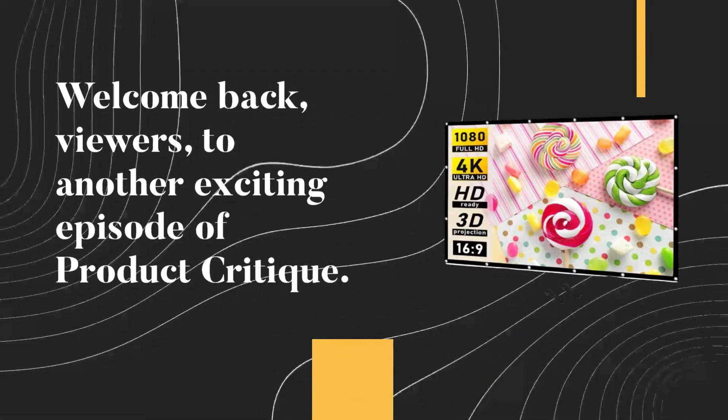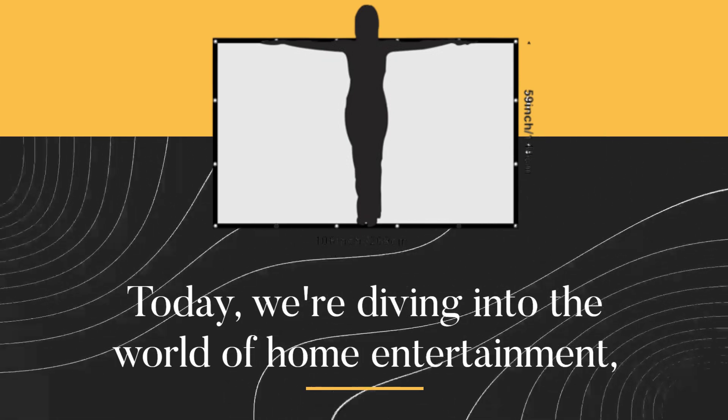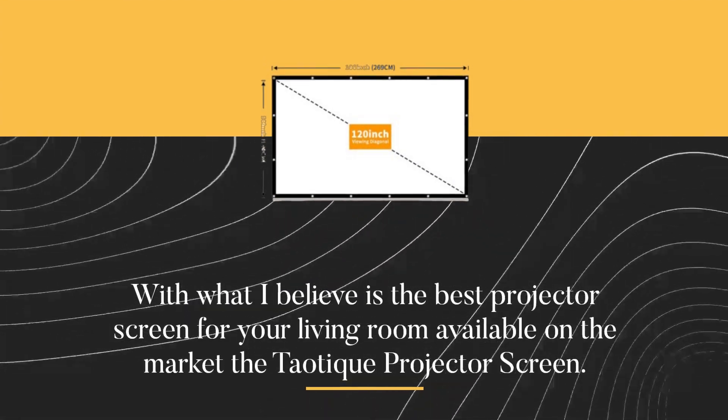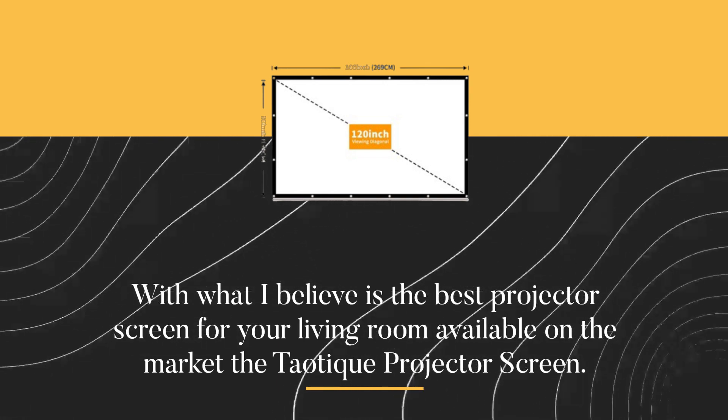Welcome back, viewers, to another exciting episode of Product Critique. Today, we're diving into the world of home entertainment with what I believe is the best projector screen for your living room available on the market — the Teotique Projector Screen.